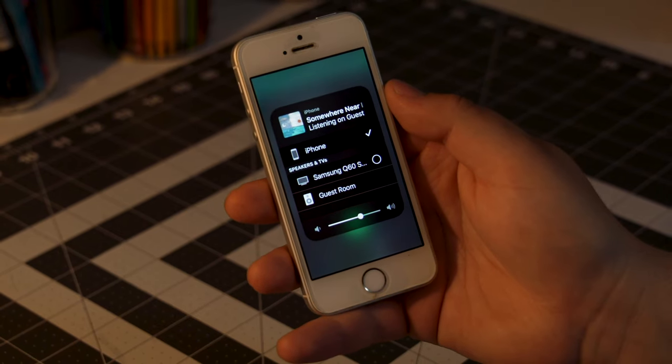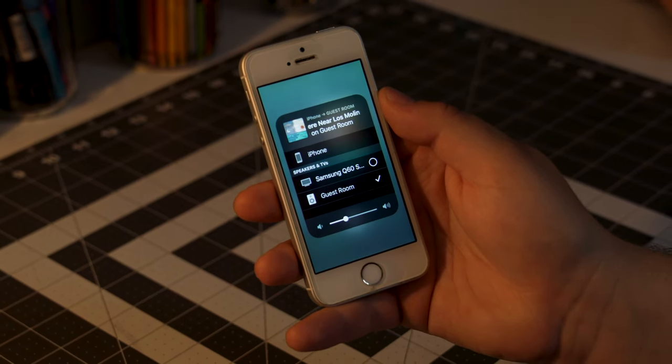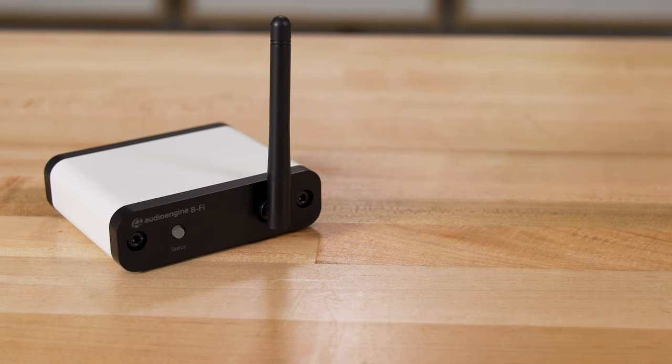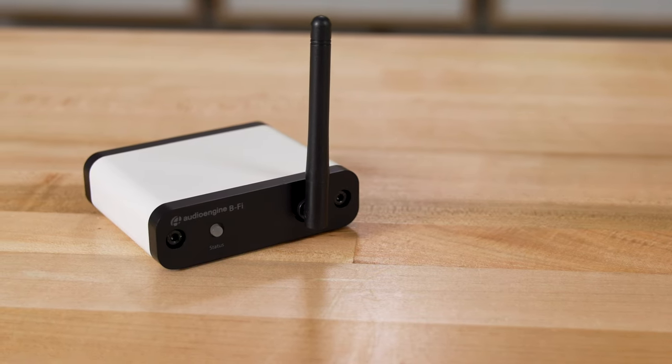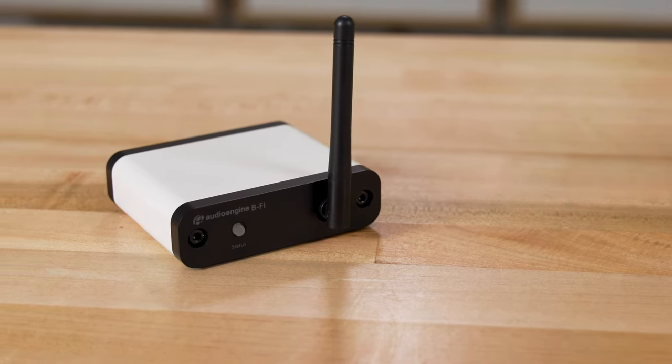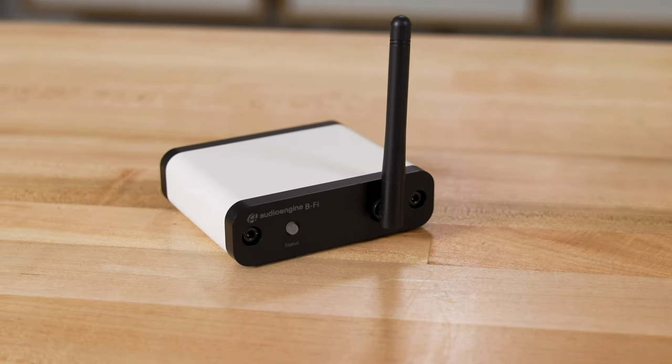In addition to being able to control and play all your music directly from the app using all the major music streaming services like Qobuz, Tidal, and Spotify, if you have an iPhone you can also simply AirPlay music or whatever is playing on your iPhone directly to the BeFi. And using the app or AirPlay, all you're doing is telling the BeFi what to play, and it gets the music directly from your Wi-Fi network, so the music's not going through your phone and killing your battery while you're playing music at home.